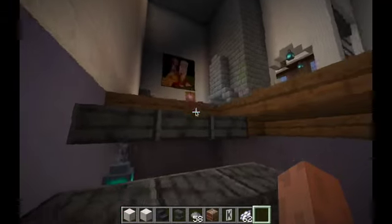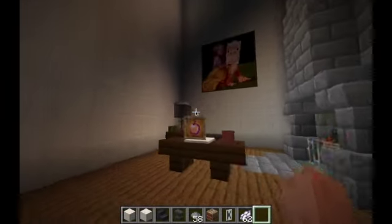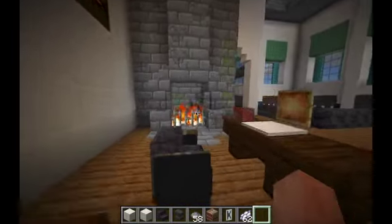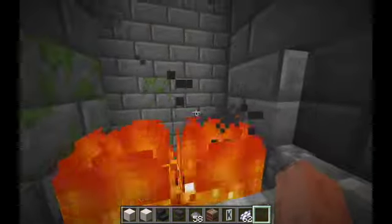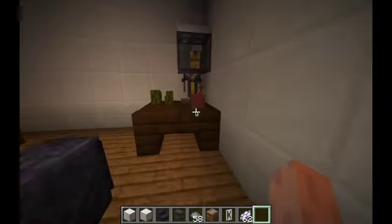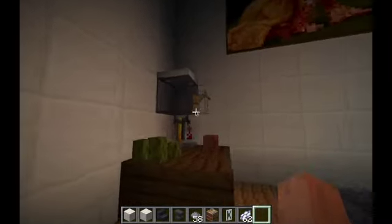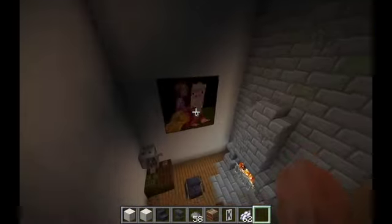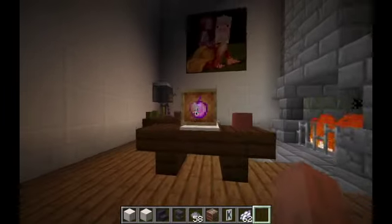Now let's go to the second floor. Here we have what looks like a little Apple computer. There's a fireplace and chimney. Also a coffee machine which is built using a brewing station, sea pickles and other things, and a lava painting on the back side.